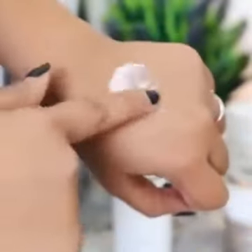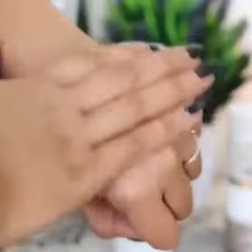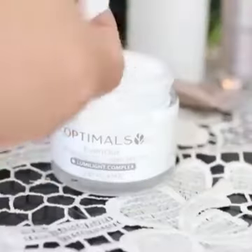The fourth step is a booster — basically a serum — and this is my favorite product from the range. It just gives such a beautiful glow to the skin. This can be followed by a moisturizer; in the daytime, the day cream works perfectly well.